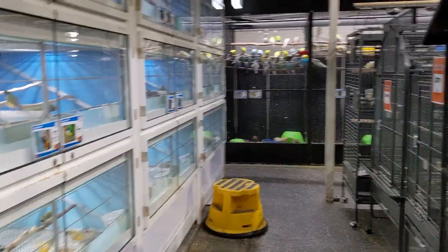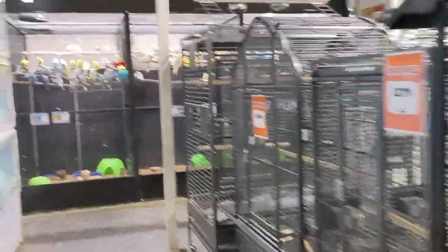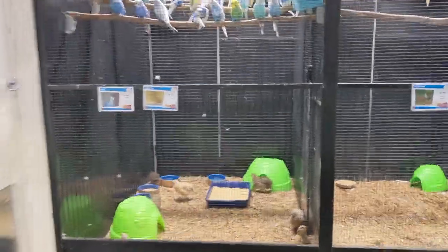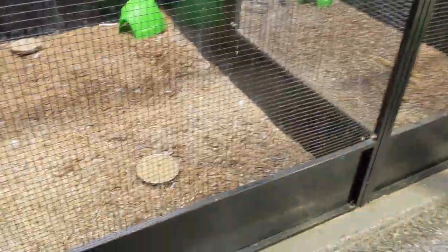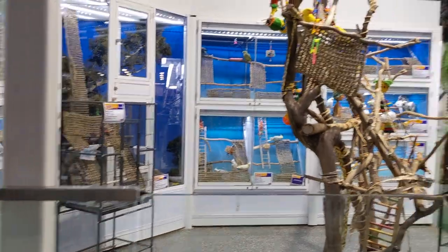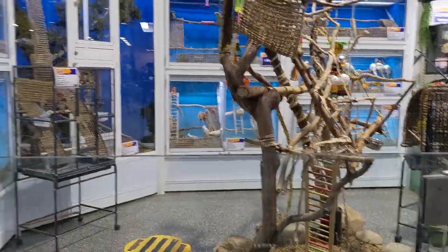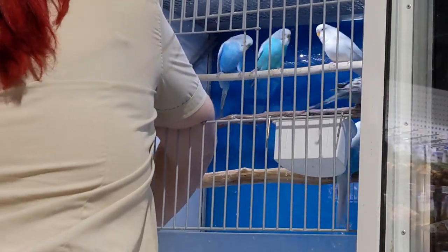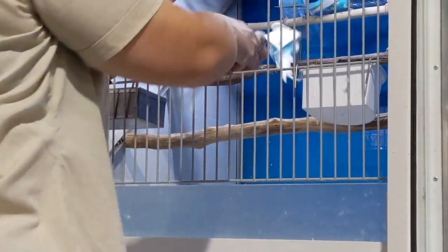Okay guys. Alright, now guys, today we might get a new bird for Avery. We're getting our bird.